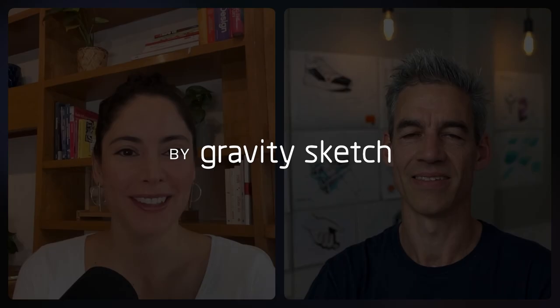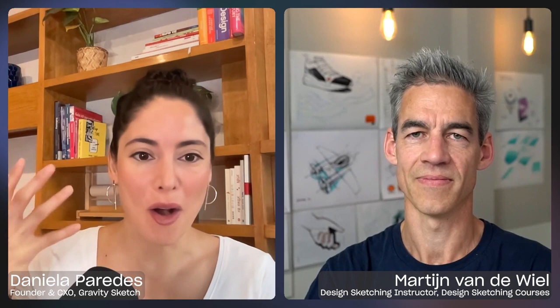Hello everyone. Today we have the pleasure of having Martin Vandeville as one of our guests. I'm really happy to be having him here because we're going to have a very interesting conversation about himself, and we're going to try to distill the idea of expressing ideas and kind of like almost decomposing what a sketch is all about. Martin, I'll leave it to you to introduce yourself and give us a bit of your background.